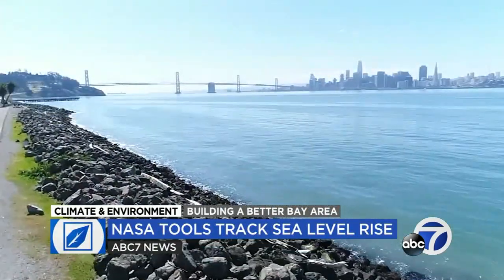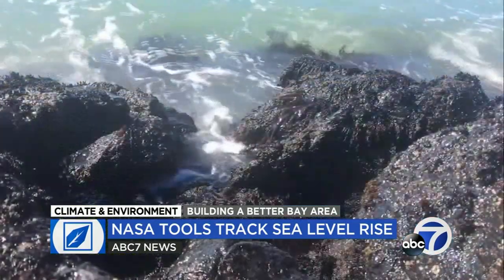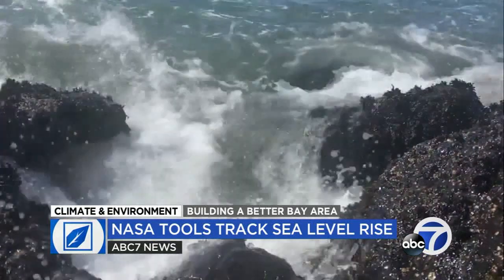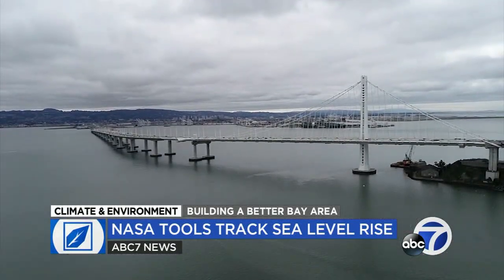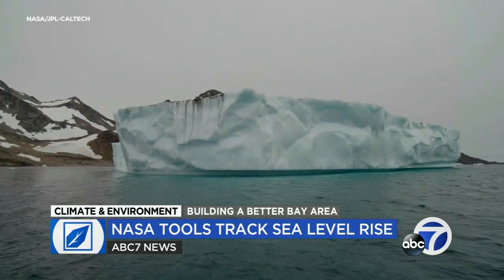While projections could change, NASA says one of the key goals is to provide local communities with planning tools to ensure the data can help inform key decisions and possibly help better prepare coastal communities and regions like the Bay Area for the challenges ahead. If you'd like to check out the NASA sea level rise tool for yourself, we have links at abc7news.com.